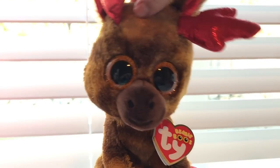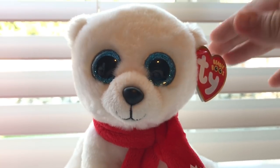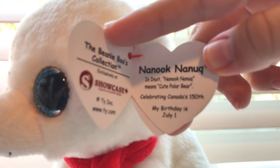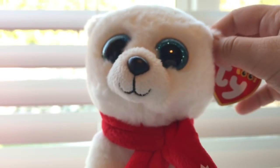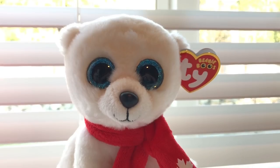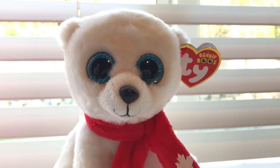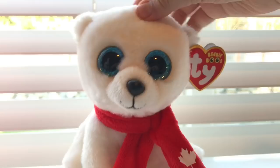Now on to the next Beanie Boo — Nanook. Nanook really confuses me because I don't know how to pronounce her name. Is it Nanook? I'm not really sure if I'm butchering her name, so if I'm saying it wrong, please tell me in the comments. What I also realized about Nanook is that she looks a lot like a Beanie Baby — they're like Beanie Boos but with slightly smaller eyes. If you look at Maple, he has bigger eyes than Nanook.